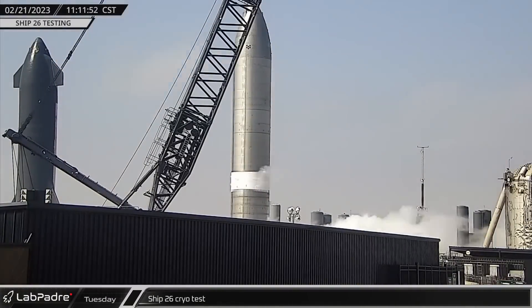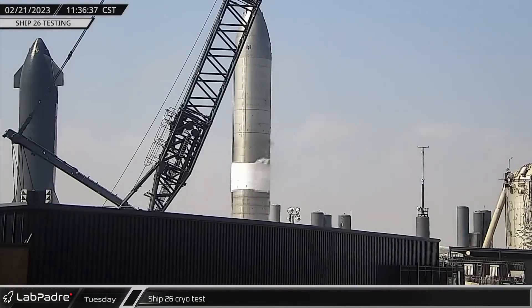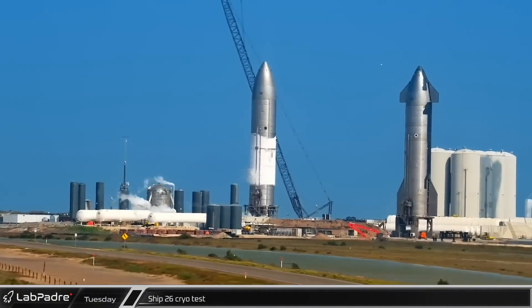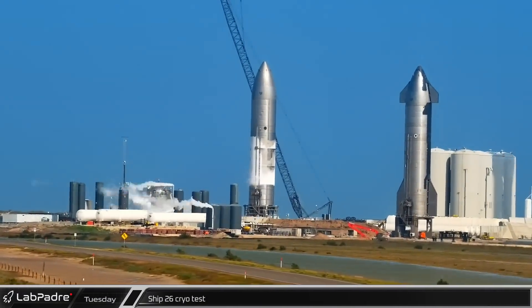On Tuesday, the launch site was once again closed for testing. This time, it was Ship 26's turn in the spotlight, as the flapless and tile-less Starship underwent its first round of cryogenic proof testing.